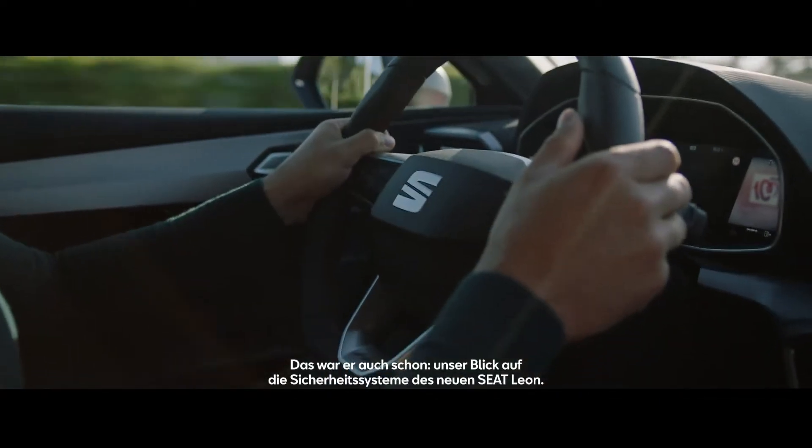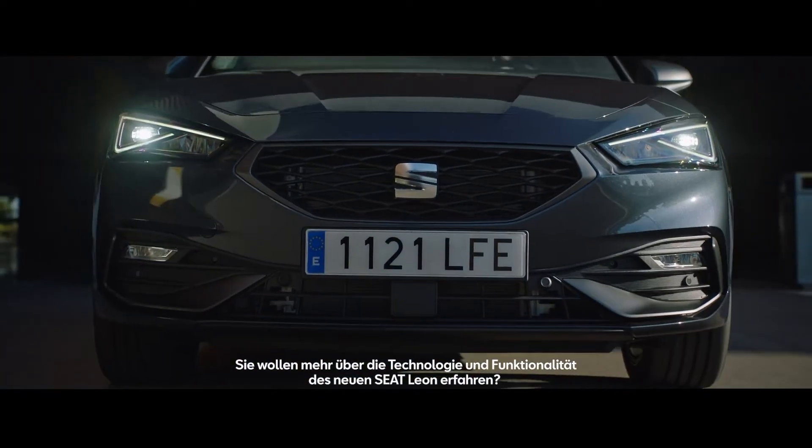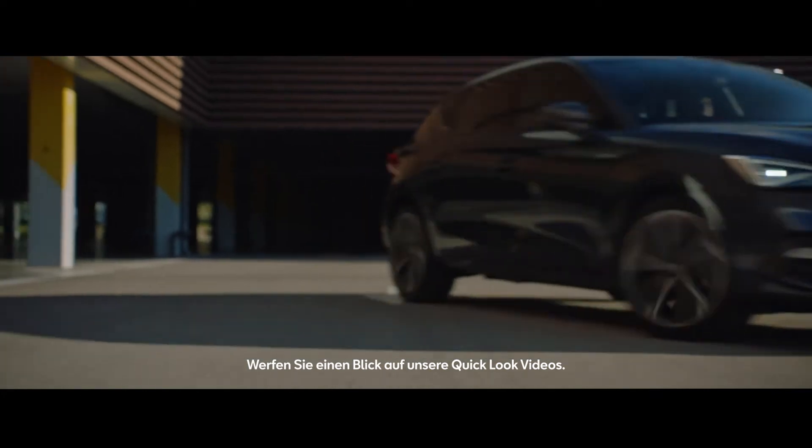There you have it. That was a quick look at some of the safety features on the new SEAT Leon. Want to find out more about the technology and features of the new SEAT Leon? Check out our quick look series.